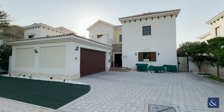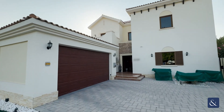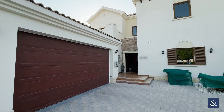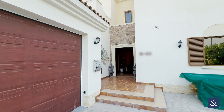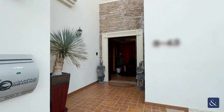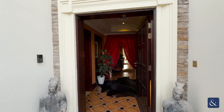Good afternoon. Today we are bringing to you this Zaragoza type villa in Lime Tree Valley, Jumeirah Golf Estates. The beauty of this property is that it's on the left-hand side, which means it has a west-facing garden with a lovely sunset over the adjoining golf course.